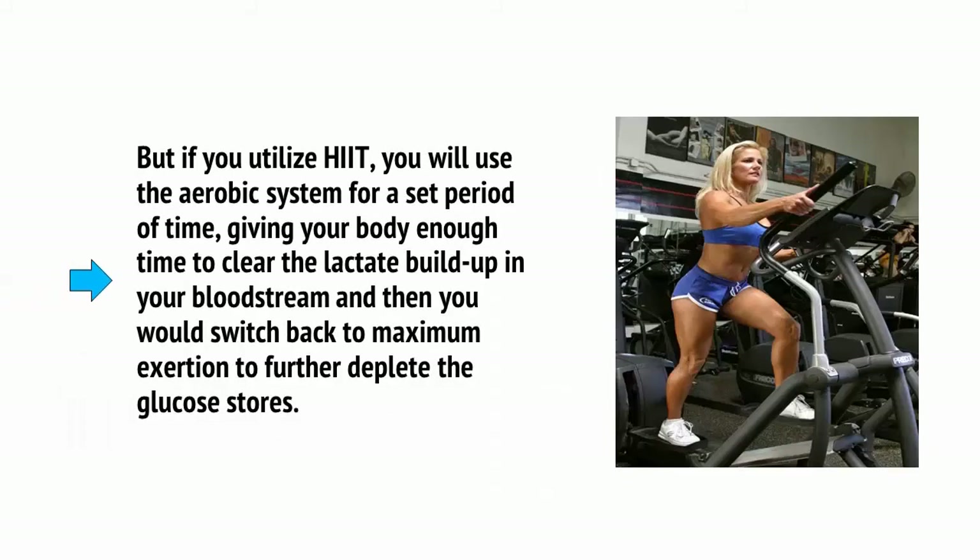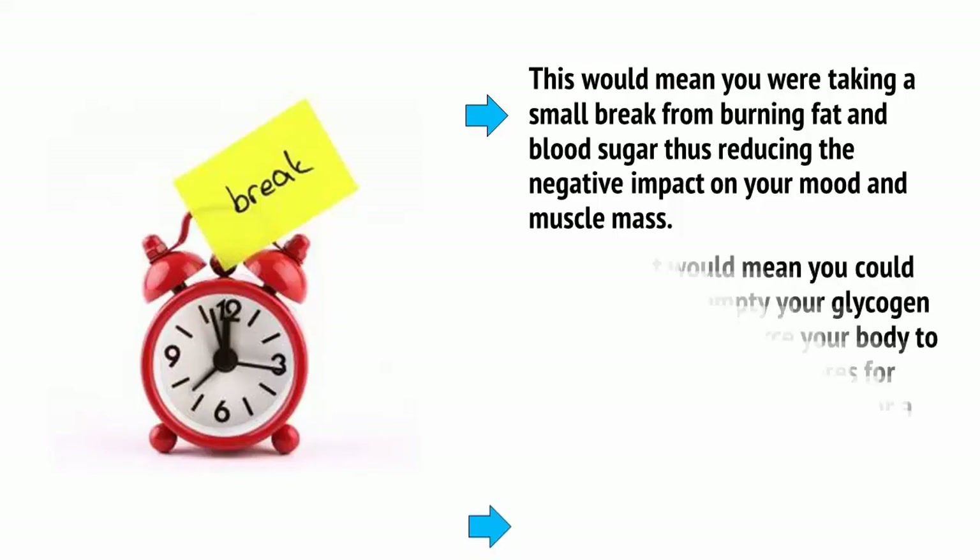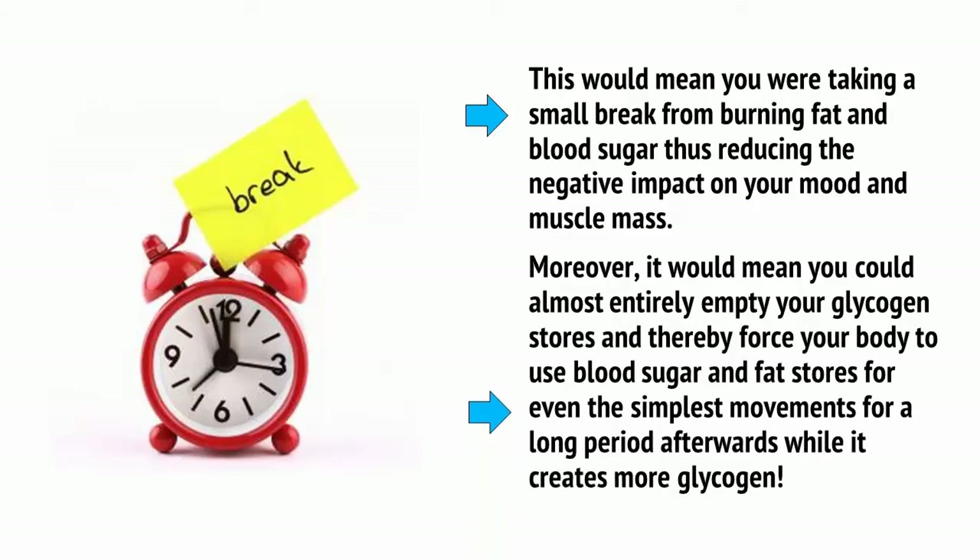But if you utilize HIIT, you will use the aerobic system for a set period of time, giving your body enough time to clear the lactate buildup in your bloodstream, and then switch back to maximum exertion to further deplete glucose stores. This means you take a small break from burning fat and blood sugar, reducing the negative impact on your mood and muscle mass. Moreover, it means you can almost entirely empty your glycogen stores and thereby force your body to use blood sugar and fat stores for even the simplest movements for a long period afterwards while it creates more glycogen.